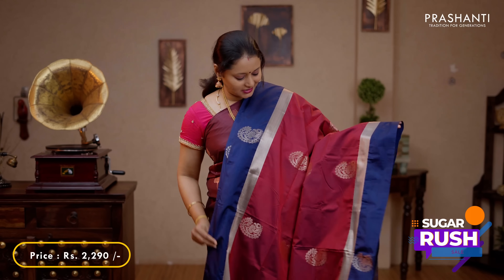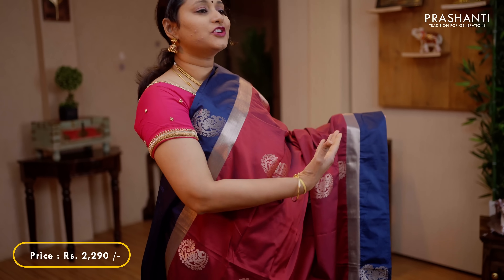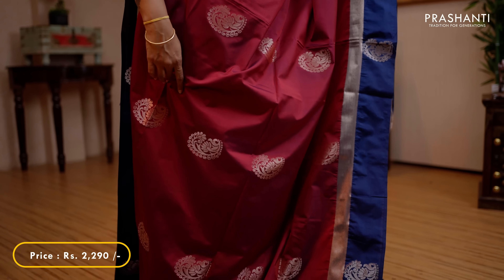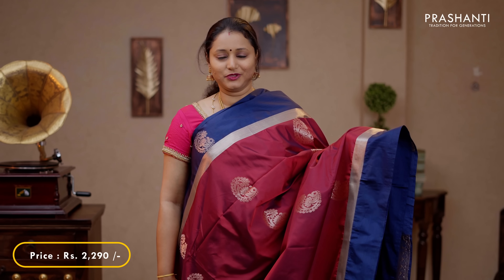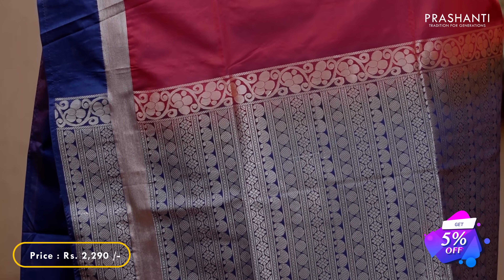The first one for today is this lovely colour maroon with navy blue, contrast borders in navy blue along with kadi zari and floral buttas on both sides of the saree. The body has very pretty zari woven buttas running throughout the saree. A contrast rich pallu in navy blue with tassel stamp and a plain blouse in navy blue, priced at 2290.